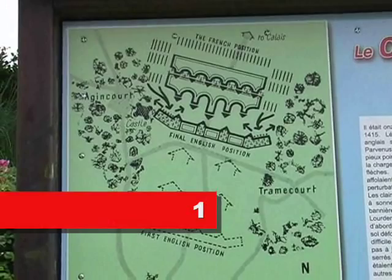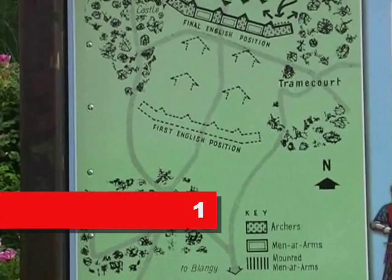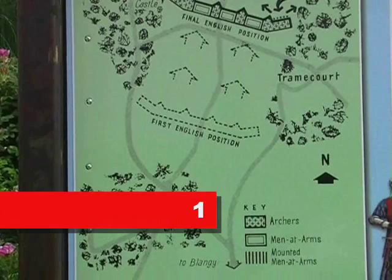This is a map of the Agincourt battle. Agincourt is on the top left, Tramecourt on the right — both are forested. Where I am at the minute is Maisoncelle, at the bottom, where the English started.